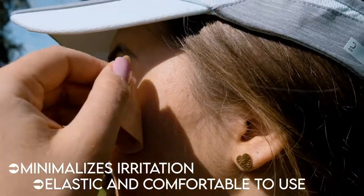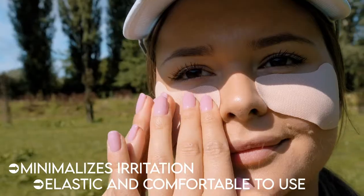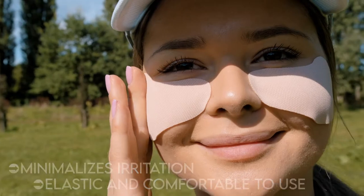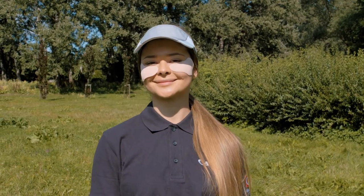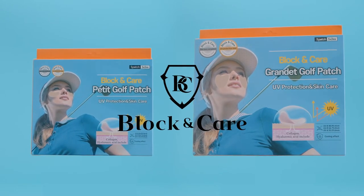Designed to moisturize, nourish, and keep your delicate skin safe. They stay in place and are more effective than any other UV protection — made to block what's unwanted and care for what you appreciate the most.